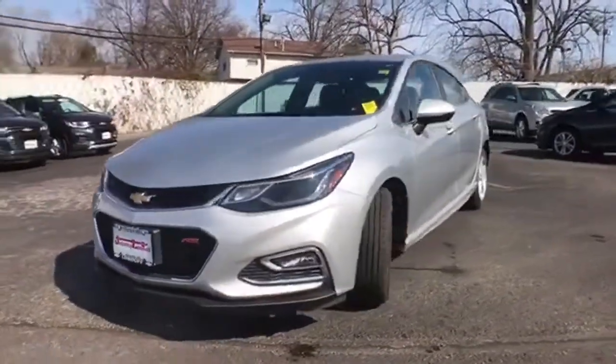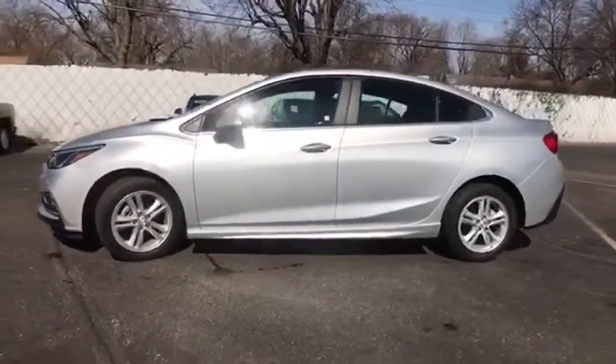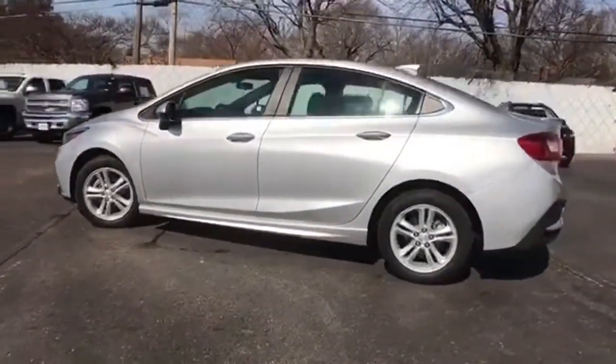Here's a 2017 Chevrolet Cruze. From the morning commute to weekend adventures, this Cruze is the do-it-all compact that is there to serve.